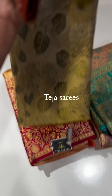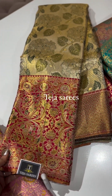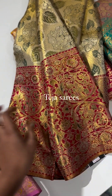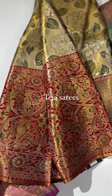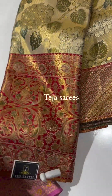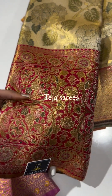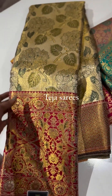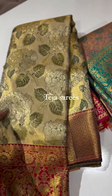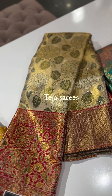One of my personal favorites — a unique stunner statement piece. Look at that rich, very intricate border in red color with meenakari detailing. The body is a dull gold tissue with mehendi green meenakari in a beautiful, unique design. This is truly an out-of-the-box, absolutely stunning saree — love the concept, the color combination, and every detailing on the border.